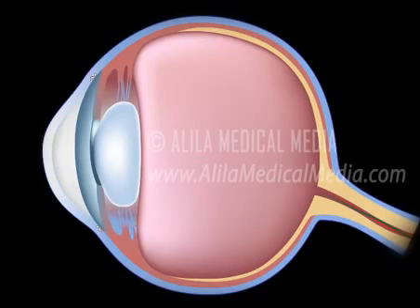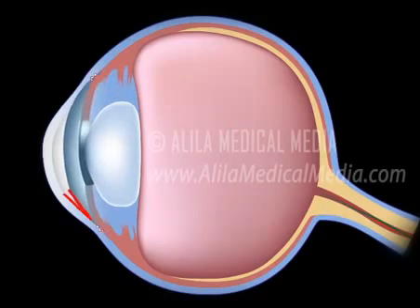Angle closure glaucoma, or acute glaucoma, is caused by a sudden and complete blockage of aqueous humor drainage. The pressure within the eye rises rapidly and may lead to total vision loss quickly.